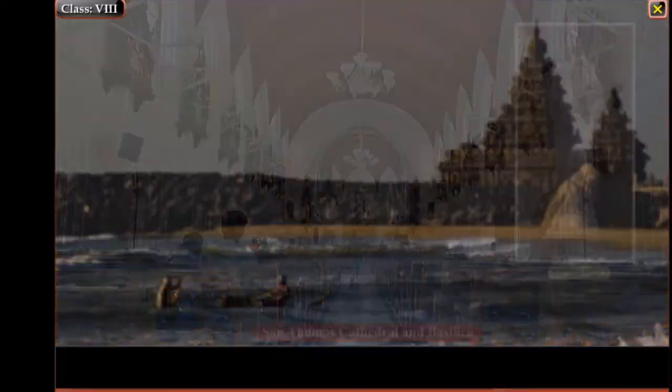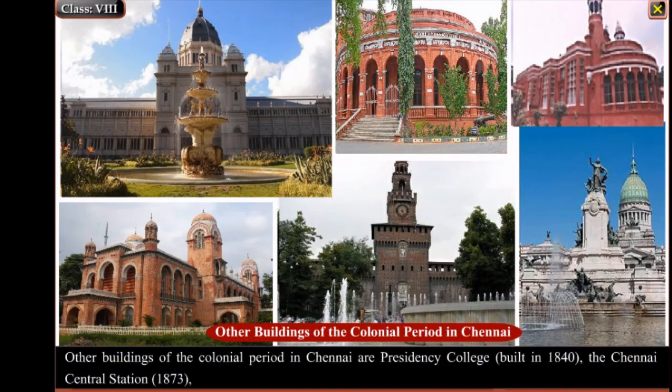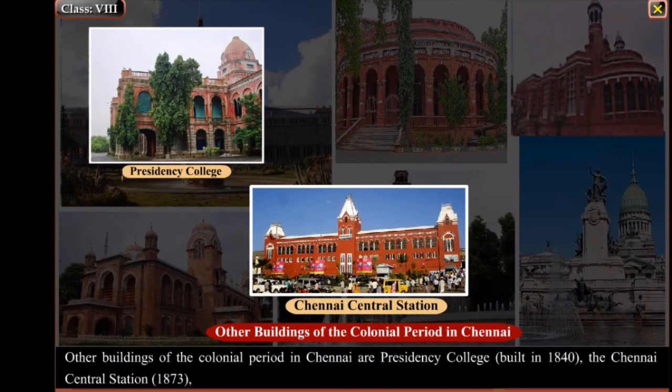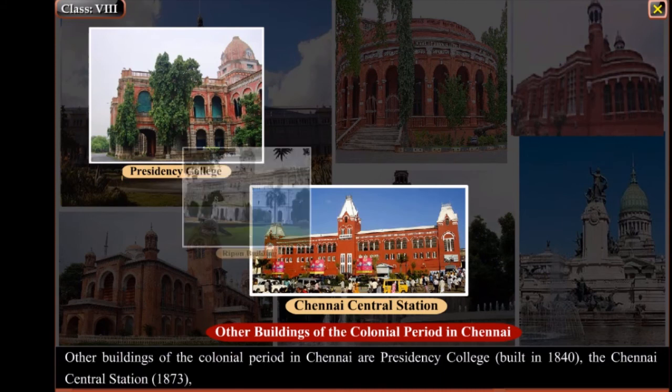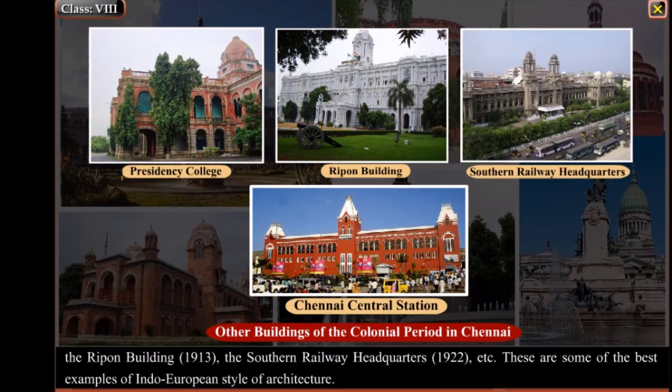Other buildings of the colonial period in Chennai include Presidency College built in 1840, the Chennai Central Station in 1873, the Rippon Building in 1913, and the Southern Railway Headquarters in 1922. These are some of the best examples of the Indo-European style of architecture.